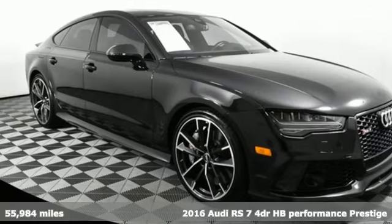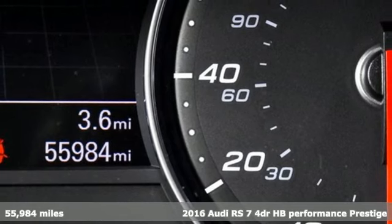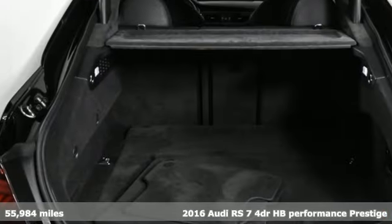It's a 2016 Audi RS7. Sophisticated design, roaring performance. This RS7 isn't unveiled, it's unleashed.